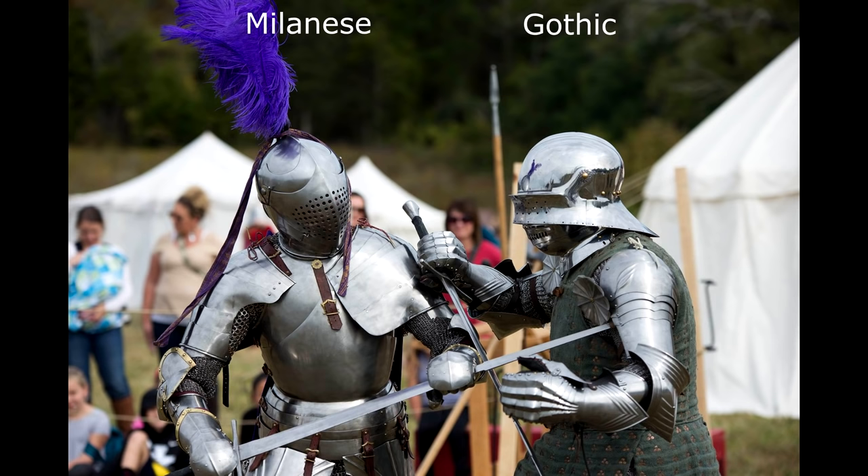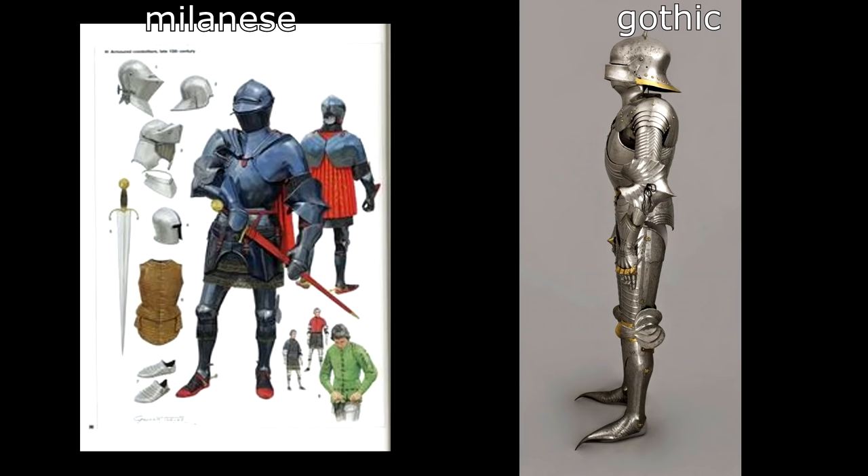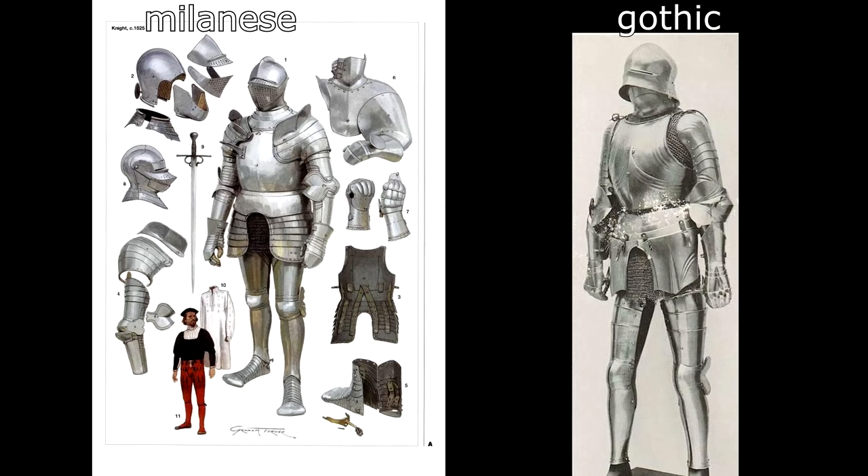When talking about the 15th century, it's impossible not to mention the two main styles of armor: the Northern Italian or Milanese style and the Southern German Gothic style. In Gothic style you see fluting, whereas in Milanese style you see rounded and smooth surfaces. Gothic armor features smaller spaulders or pauldrons, whereas Italian style favors bigger pauldrons — sometimes asymmetrical, with a larger left pauldron serving as the primary line of defense and a smaller right pauldron to allow weapon mobility.